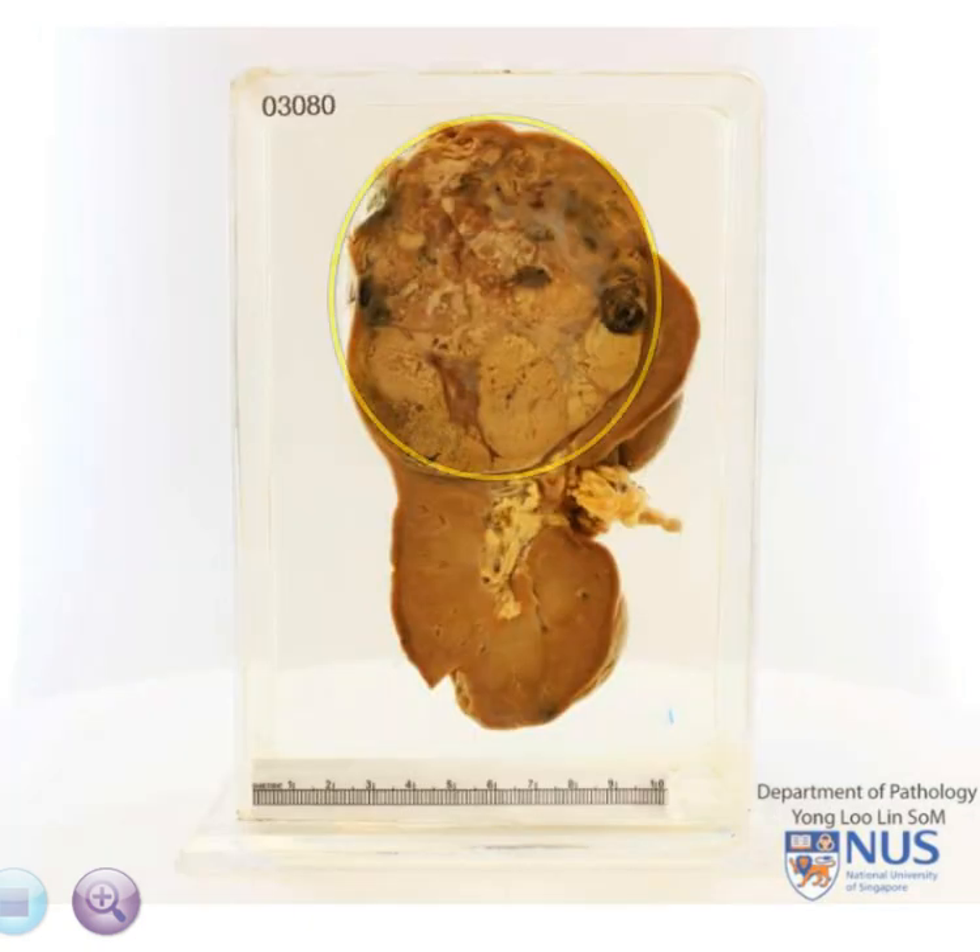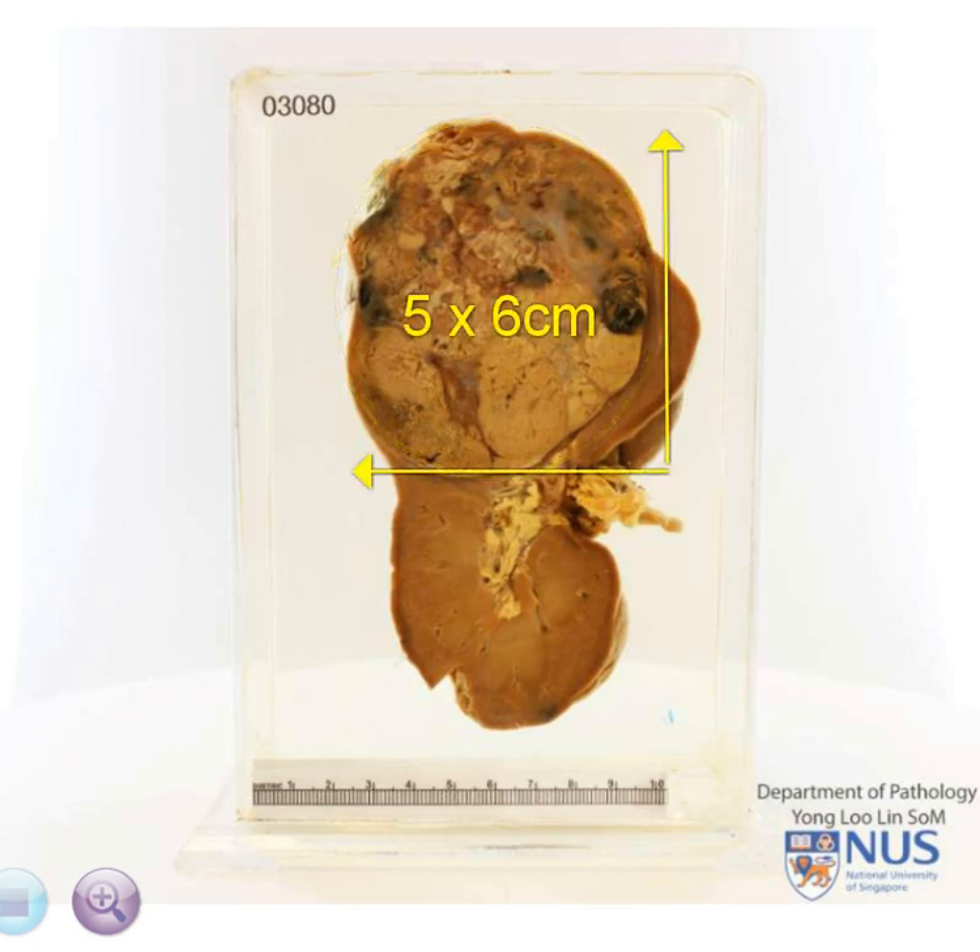There is a spherical mass at the upper pole of the kidney measuring 5 x 6 cm, occupying almost half of the renal parenchyma. The margins of the mass are relatively well defined, and the mass is mostly tan in colour.